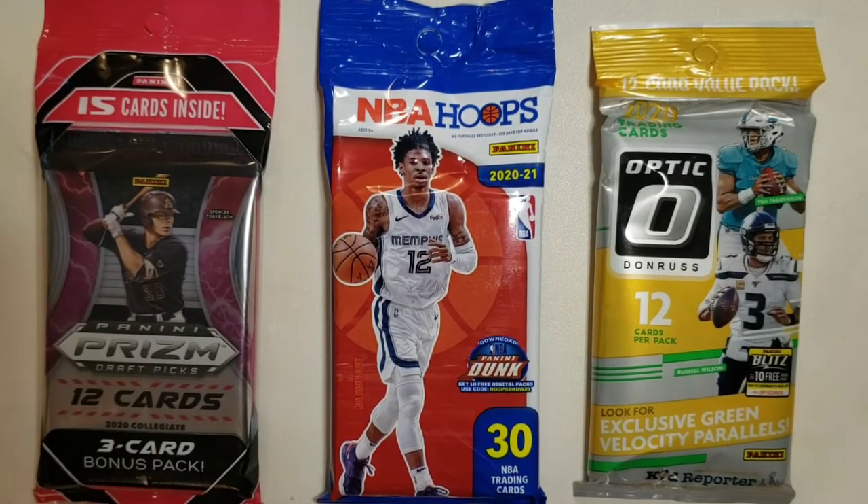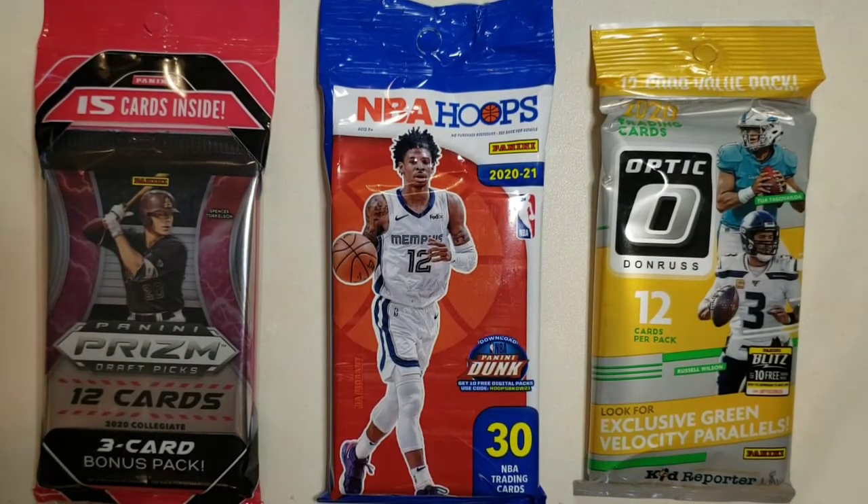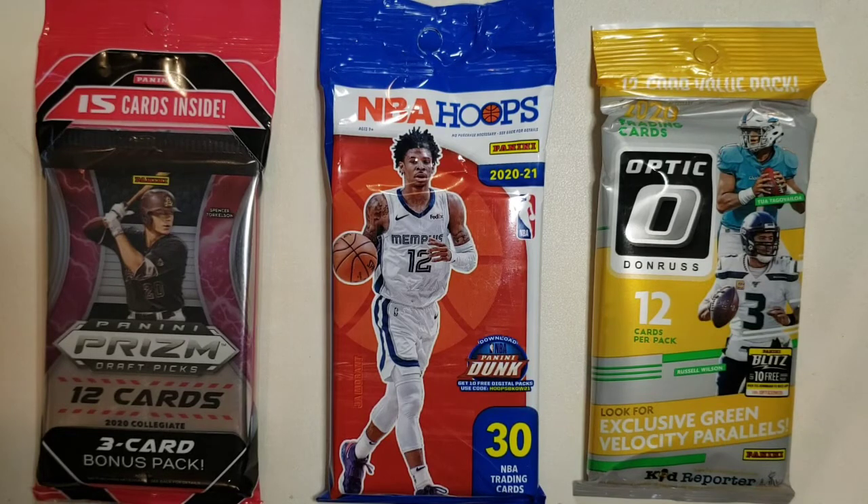Hey everybody, it's Kyle from Kyle's Cards, back with another video. Today is our 400 subscriber giveaway information video — the entry video, if you will. Really excited; this is a bit long overdue. The jump from 300 to 400 has been a little longer, but things go on with life. So really excited for this giveaway. As you know, we cover basketball, baseball, and football on this channel.